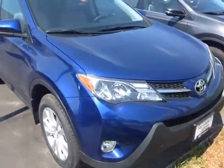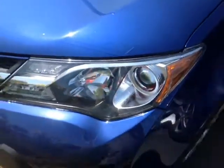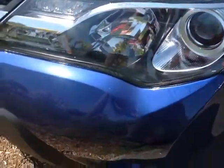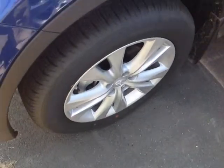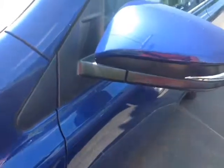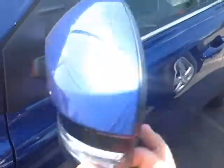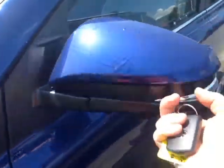Here it is, Joanne — brand new 2014 RAV4, beautiful blue crush metallic color, halogen headlamps with projector beams, fog lights down low, nice 18-inch alloy wheels with four-wheel disc brakes, smart key keyless entry system standard on this RAV, and turn signal indicators on these fold-away side view mirrors with the blind spot monitoring system.